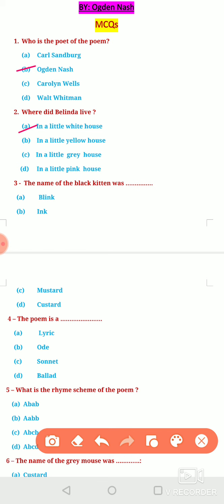Third question: The name of the black kitten was — Option A, Blink. Option B, Ink. Option C, Mustard. Or Option D, Custard. The name of the black kitten was Ink, so option B is correct here.